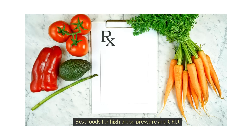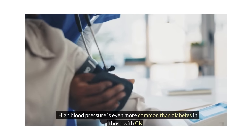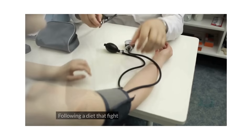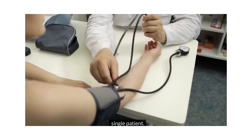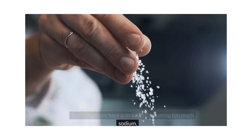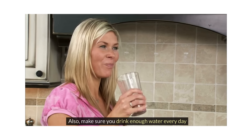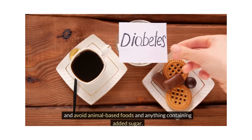Best foods for high blood pressure and CKD. High blood pressure is even more common than diabetes in those with CKD because CKD itself can cause it. Following a diet that fights hypertension is a must for every single patient. The main focus here is to avoid consuming too much sodium, so avoid processed and packaged foods. Also, make sure you drink enough water every day and avoid animal-based foods and anything containing added sugar.